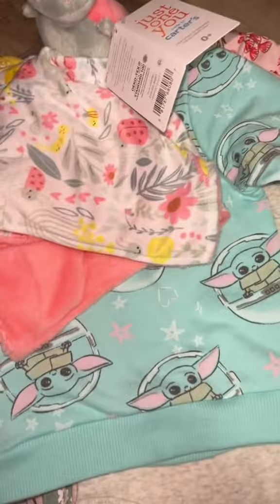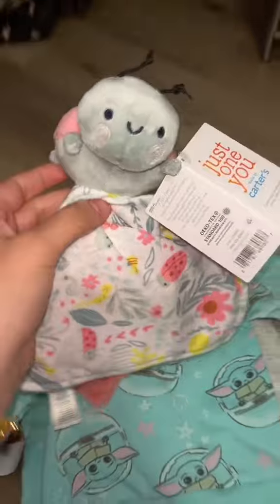I did get her quite a bit of clothes. This little nugget of mine is growing too fast — why does nobody warn you about the amount of clothes that they need?